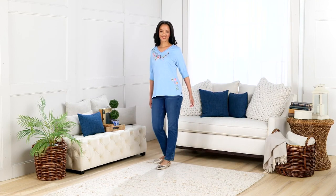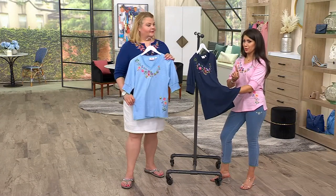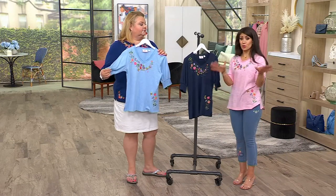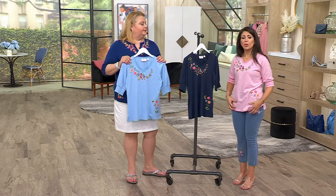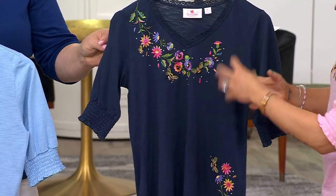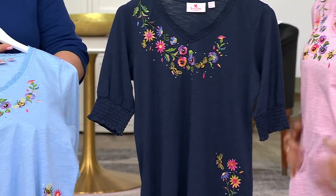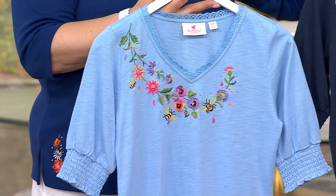It brings you the softness, the ease, and the coolness that a lot of you have been asking for. And what I notice is, even though it's lightweight, it's not see-through. Because some people get that confused — they go, well, if it's lightweight, do I have to layer something underneath? Of course you could always wear a tank top if that makes you feel comfortable, but you don't have to. It's lightweight and breathable, and you can wear the undergarments you always do without worry.